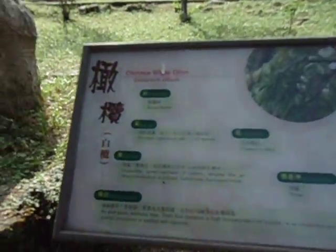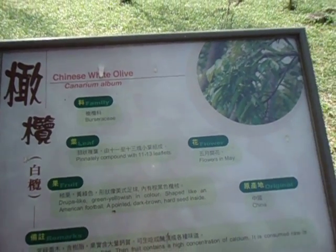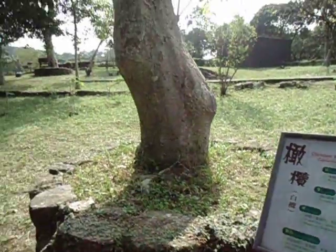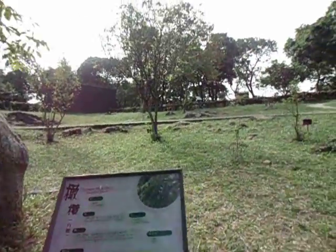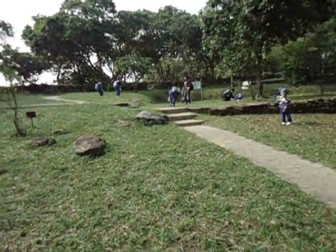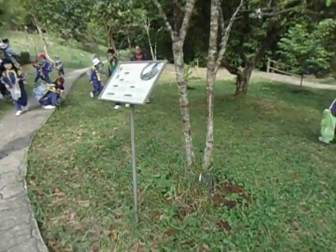This one is a Chinese white olive — as you can see right there, it's a very huge-looking tree. Now let me move on to the next tree that is interesting.